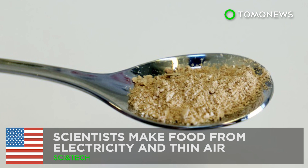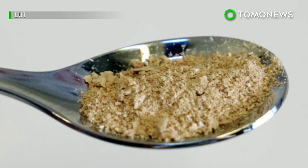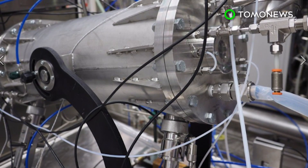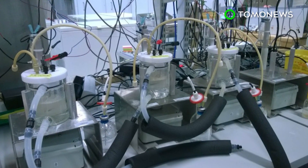This could be the solution to world hunger. Researchers in Finland have successfully made food from electricity and carbon dioxide captured from the air. Could this new technology help feed the world?